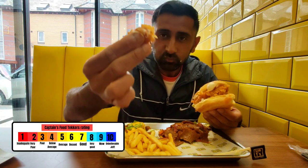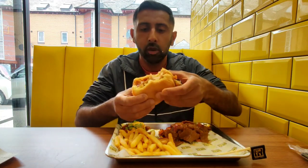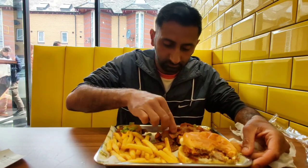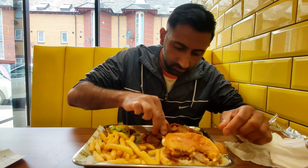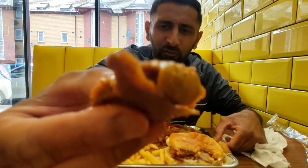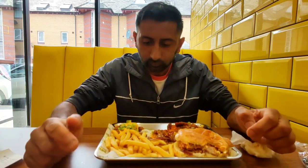Look at that crispy batter around the edges — it's got a crunch as well. Let's try the stir fry doner on its own first. Look at the variety of different sauces on there, some onions, some peppers as well. It's got a bit of a spicy kick to it as well. At the moment the highlight is definitely that zinger burger.